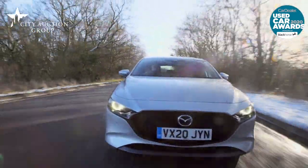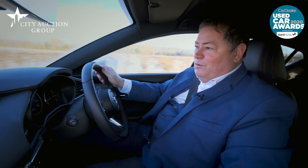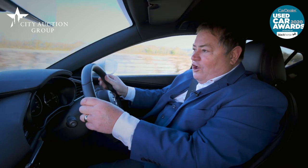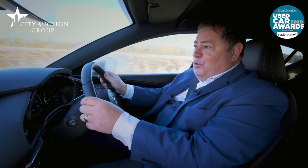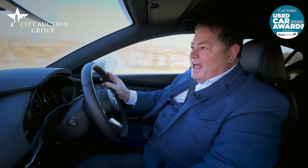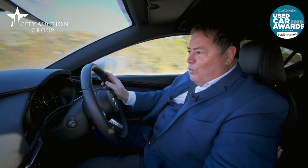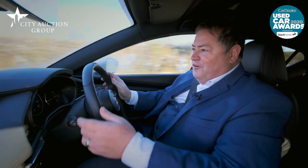One of the things that our judges really liked is the driving position in this car. It feels very sports-like. I'm sat low in the cockpit with the steering wheel out towards my chest. The gearbox is just sublime — it's using the DNA from the famous Mazda MX-5, and it really is wonderful when you pull it up through the gears.